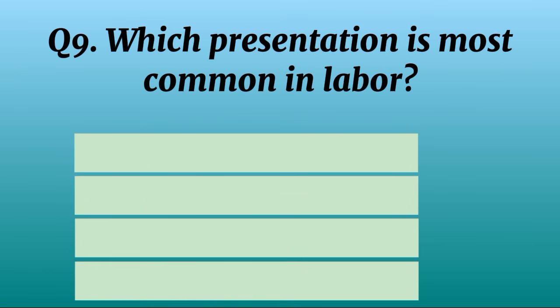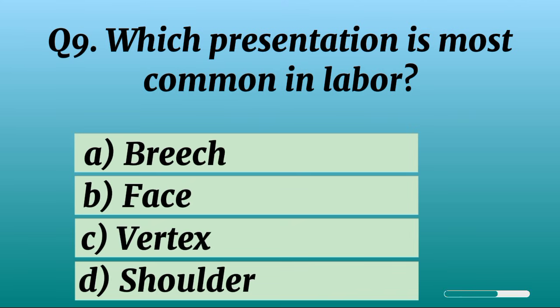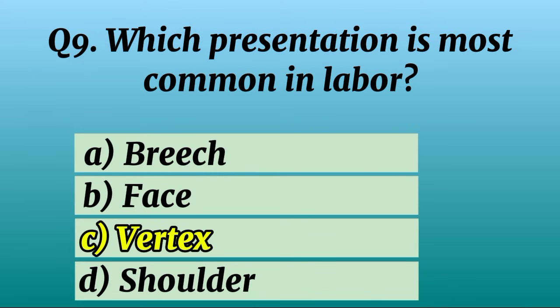Question 9. Which presentation is most common in labour? Correct option C: Vertex.